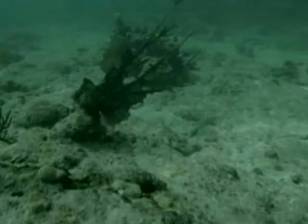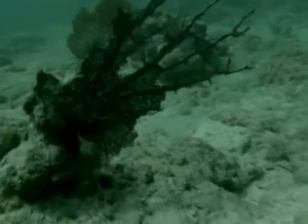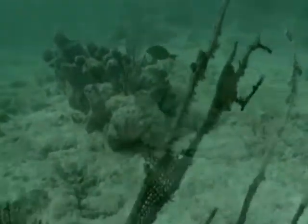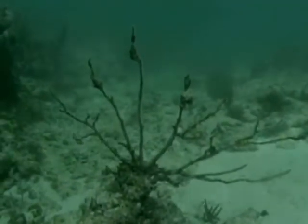Recently, the fans have been dying at an alarming rate. A land-based fungus called Aspergillus has been infecting Sea Fans throughout the Caribbean, the Bahamas, and the Florida Keys.